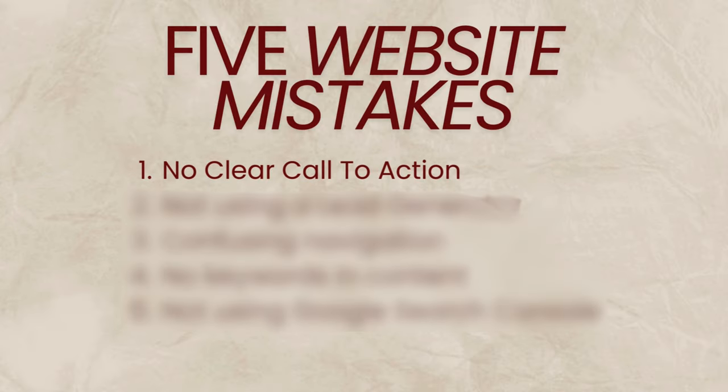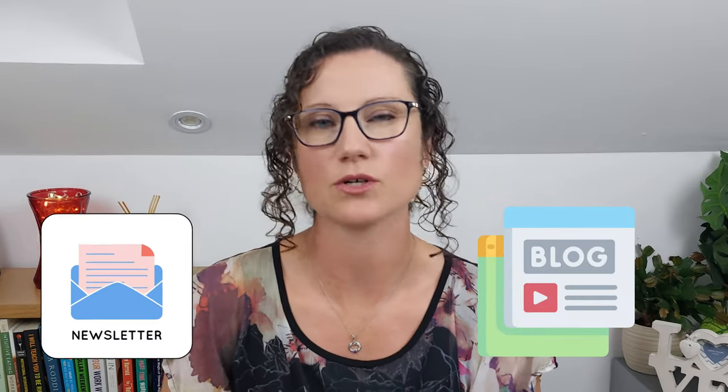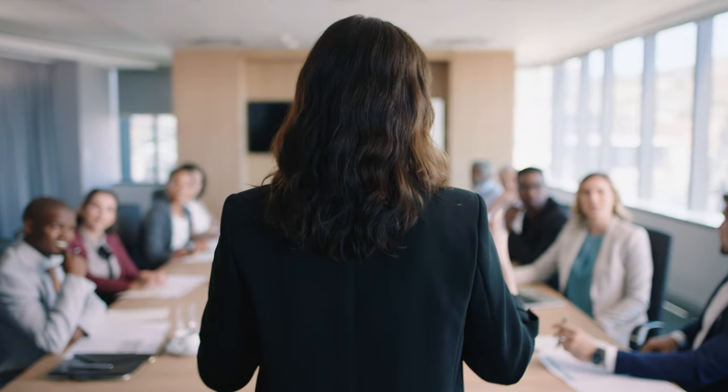The first mistake most people make on their website is failing to have a clear call to action. Your call to action is going to be different depending on what your business is — it could be to read your blog, sign up for your newsletter, or download a digital product. To make this decision, think about whether you need to put in some work to show that you know what you're talking about and start developing a relationship with them first, making them more likely to become a paying customer. If so, consider putting together a digital download or ebook that you can give away for free in return for someone's email address.